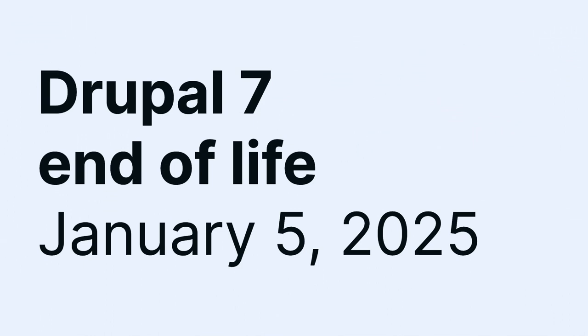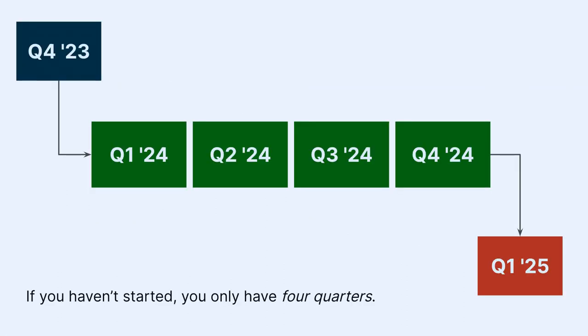January 2025 seems a bit far away, but it's actually quite close when you break it down by quarters. We're at the end of Q3, about to kick off Q4 — and Q4's work has probably already been planned. January 5th is five days into Q1 2025, meaning you effectively have four quarters to get your Drupal 7 site upgraded and migrated to Drupal 10.